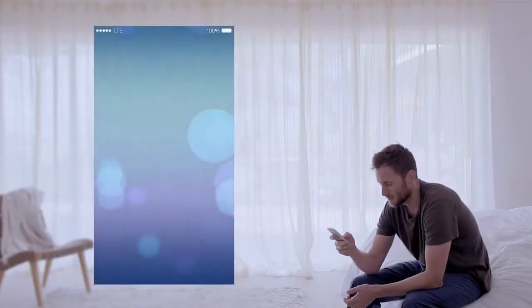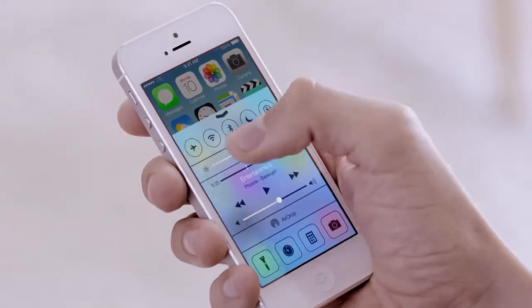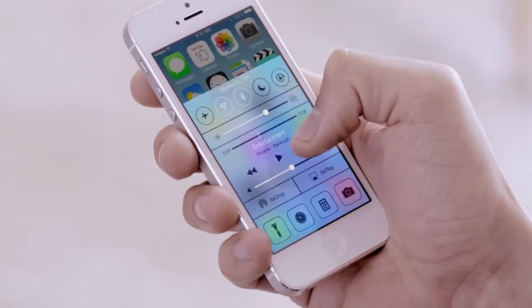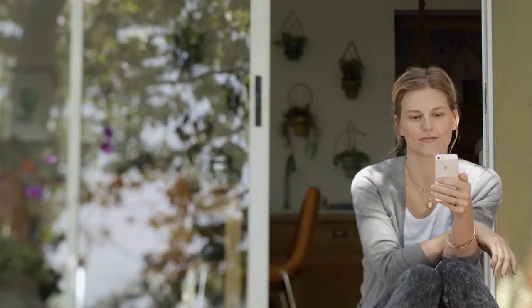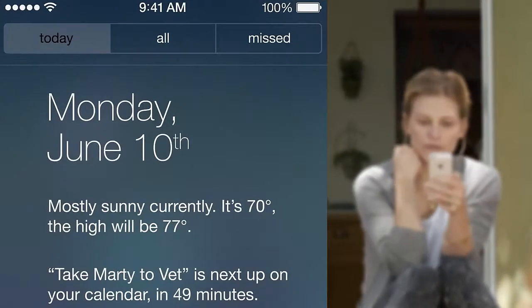In addition to the redesigned user interface, iOS 7 comes with some great new features and enhancements. The controls you want to access quickly are all in one convenient place with Control Center — one swipe from any screen opens up a set of useful controls. And Notification Center is now available from the lock screen, with a new at-a-glance view of your day.